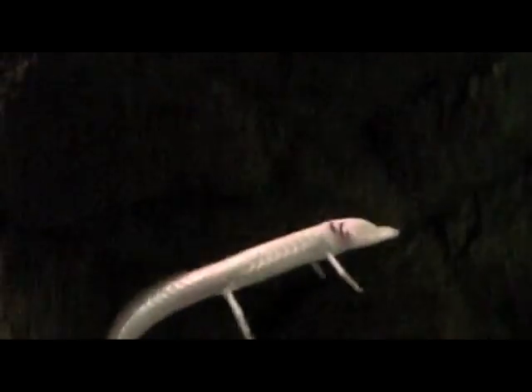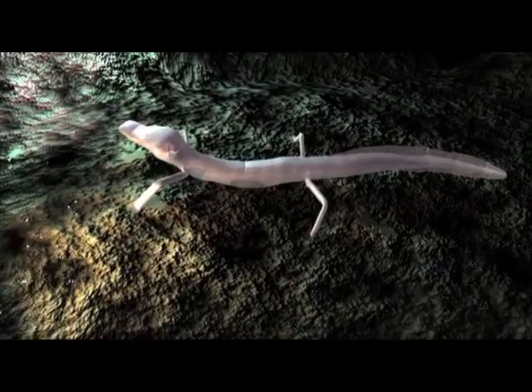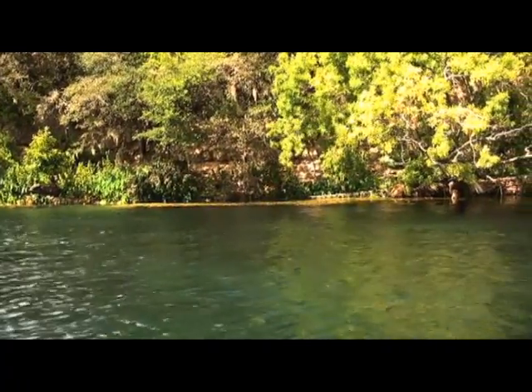Its bright red gills extract oxygen from the constant flow and even temperature of the water. Though blind, it finds food — tiny snails, shrimp, and invertebrates — by sensing minute pressure changes in the water. Tremendous pressure propels water to the surface at artesian springs between San Antonio and San Marcos. These are the same springs that Native Americans found and revered, and that attracted European settlers to these areas.